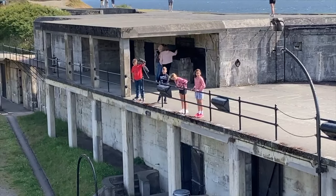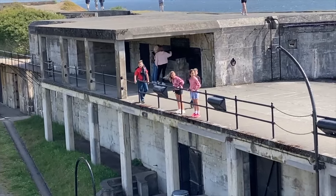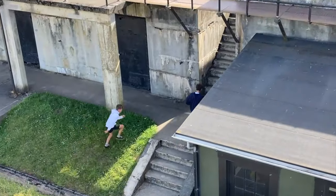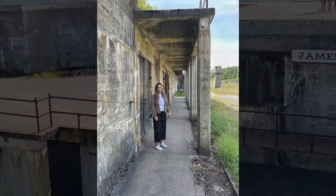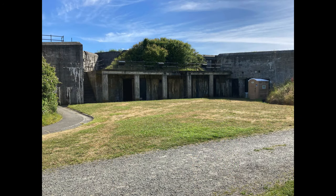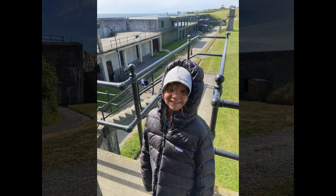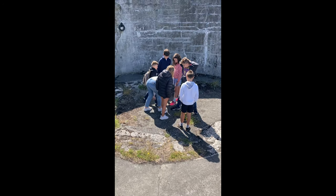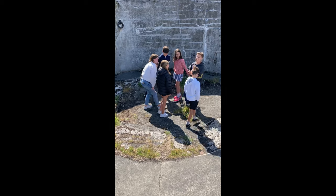We equipped the kids with flashlights and they explored the huge concrete structure overlooking the sea. The grounds and beach around Fort Casey are beautiful and we highly recommend visiting. The kids loved exploring the fort, and you're probably not surprised, the fort made for an epic game of tag with cousins.